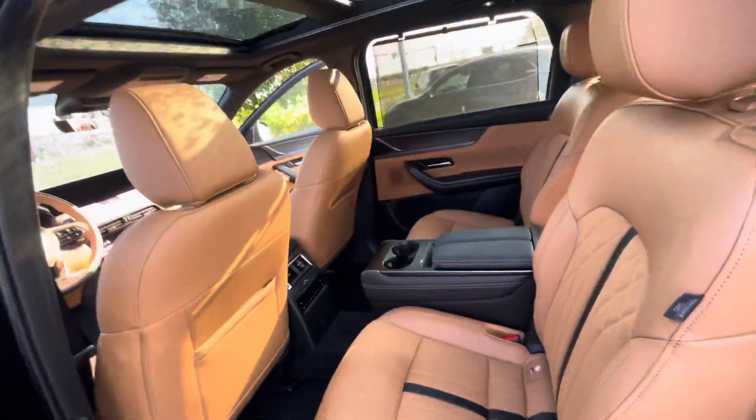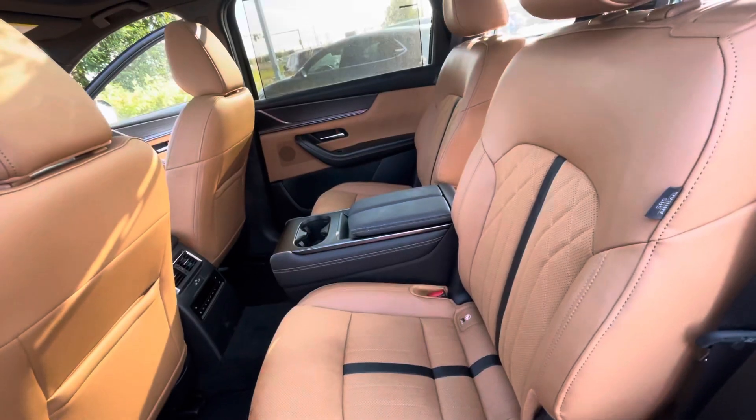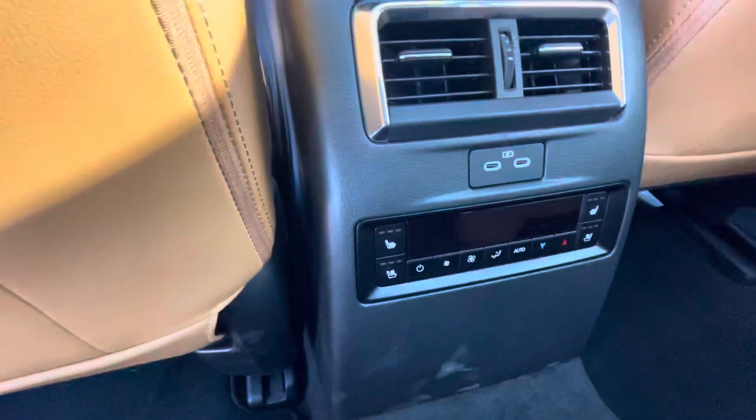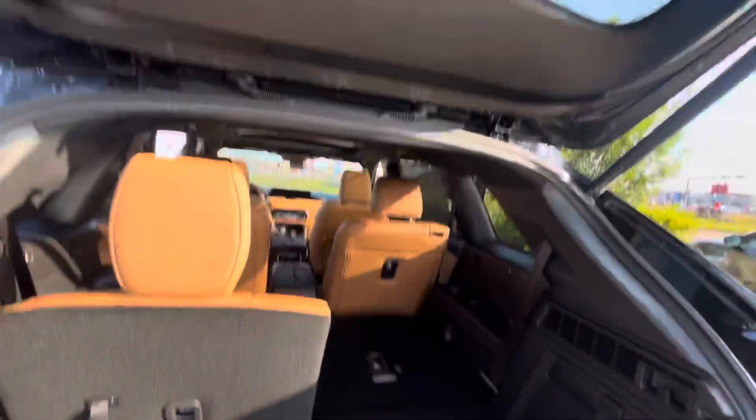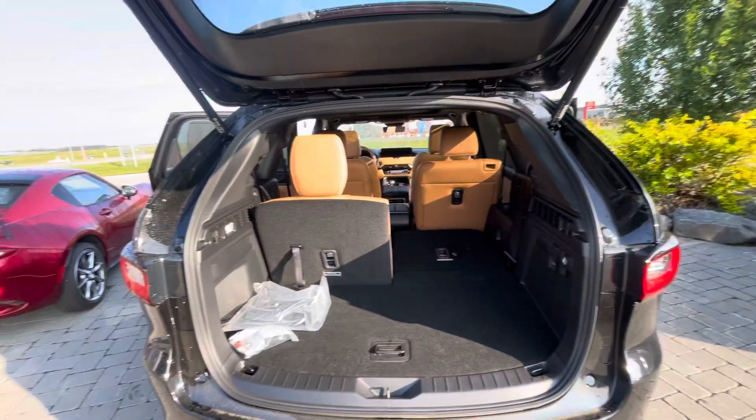The second row also comes with heated and ventilated seats. This does come with Apple CarPlay and Android Auto as well. Take a look at the trunk here — you can see the type of cargo space you have.